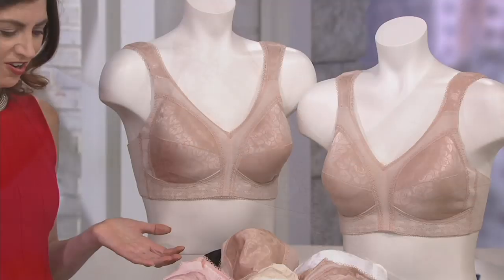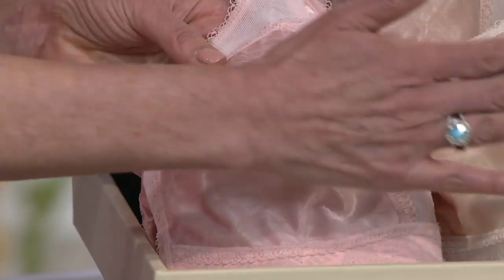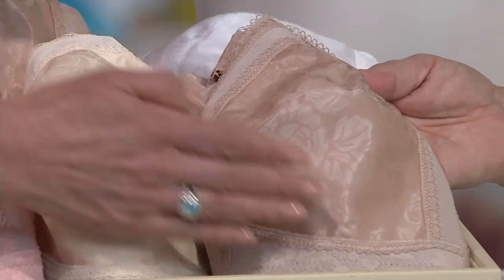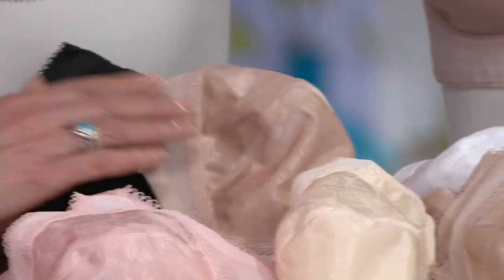The shades are this beautiful pinky color — we're calling it Pretty Blush. We have what we call Natural Beige. This is Cafe, which is a gorgeous body tone. We have Essential Black, a must-have, and then we have a Timeless White.